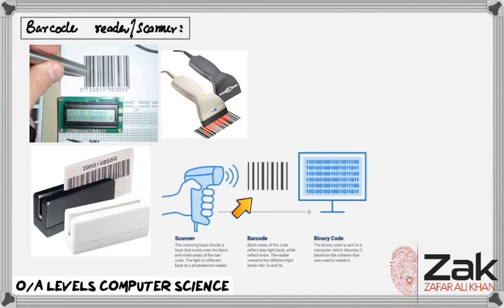A barcode reader starts its processing by flashing a red light on the code. Then the sensor identifies the reflected light from the illumination system and produces an analog signal with different voltage that corresponds to the intensity or lack of intensity of the reflection. With the sensor, the analog signal is converted to a digital signal which is sent to the decoder. The decoder translates the digital signal and completes the required task to confirm whether the barcode is understood, then converts the signal into ASCII text.